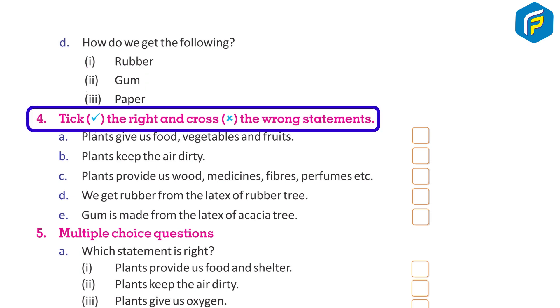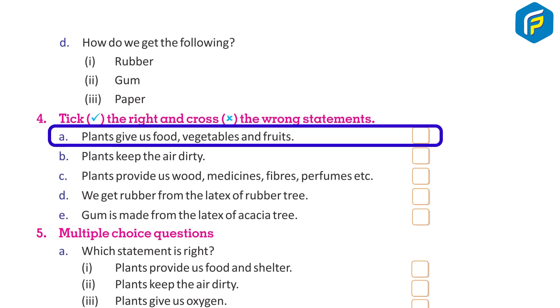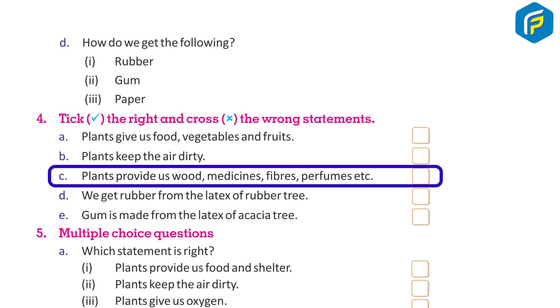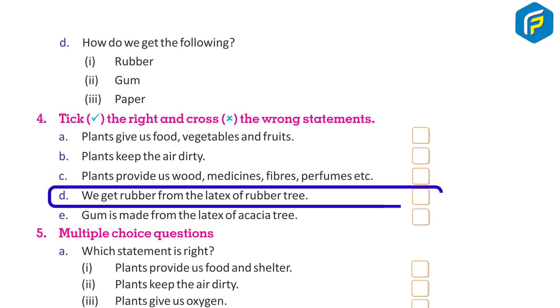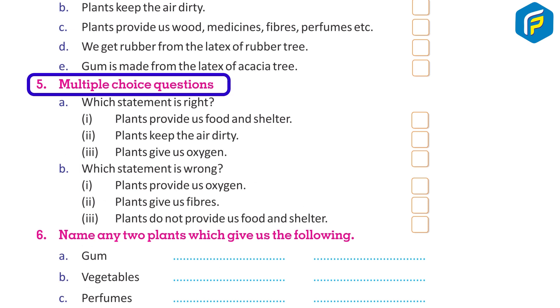4. Tick the right and cross the wrong statements: a. Plants give us food, vegetables, and fruits. b. Plants keep the air dirty. c. Plants provide us wood, medicines, fibers, perfumes, etc. d. We get rubber from the latex of rubber tree. e. Gum is made from the latex of acacia tree.